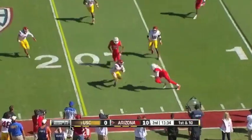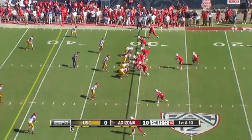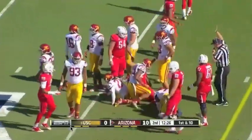Matt Scott now to David Richards, who lowers the shoulders for about nine. Carey now counters back — look at that hole for Kadeem Carey, a 12-yard run.